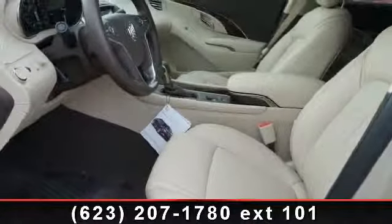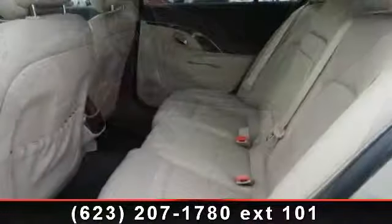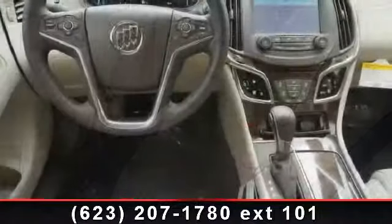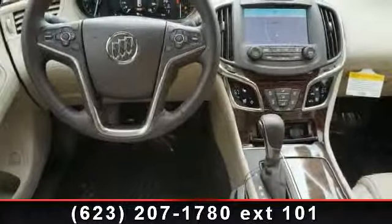If you are looking for a new car, this might be the one. This vehicle shows low mileage and offers a smooth ride. Let us put you in the driver's seat today. Call or click to contact your dealership.